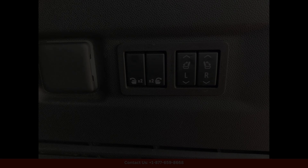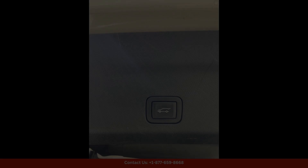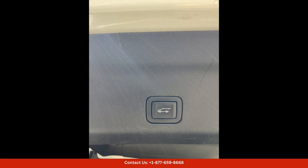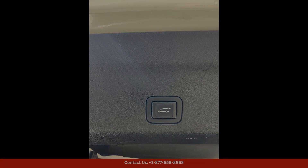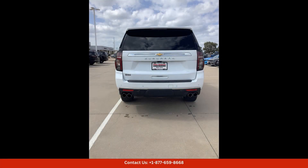In terms of technology, this SUV is equipped with the latest features to make your driving experience more convenient and enjoyable — from advanced infotainment systems to cutting-edge safety features. The 2023 Chevrolet Suburban High Country has it all.